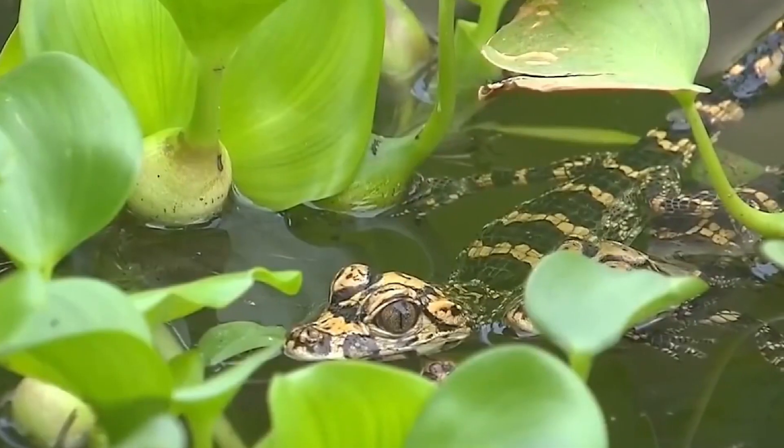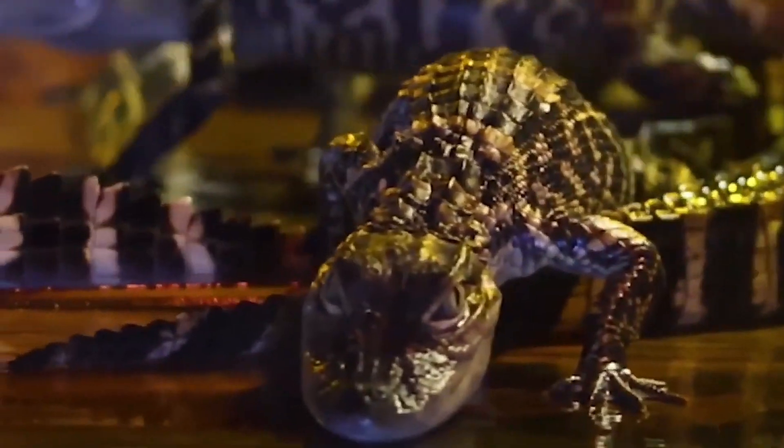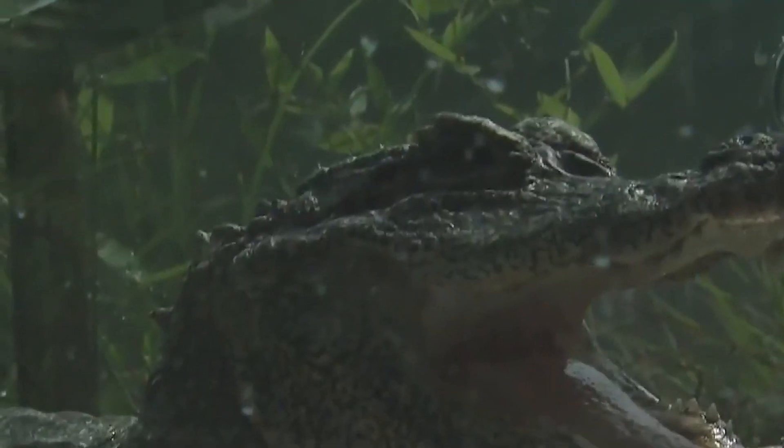The Chinese alligator has a large appetite and can store a large amount of absorbed nutrients in the body, because it has a strong hunger tolerance and can survive the long hibernation period. So the Chinese alligator can go without eating for a long time.